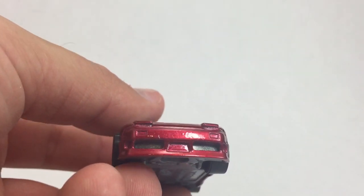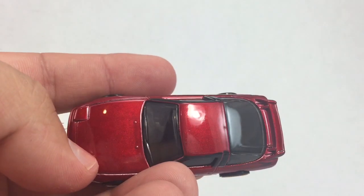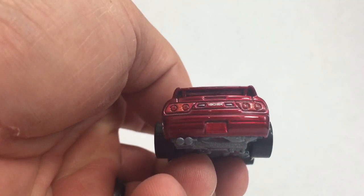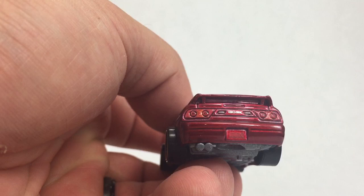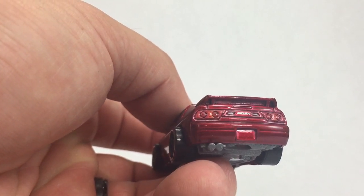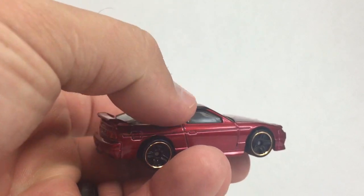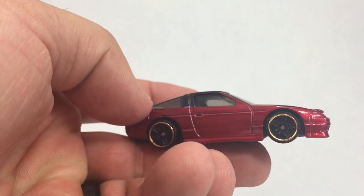There's the front. There's the other side. And here's the top. We've got the spoiler on the back. We do have rear-end tampos — you can see 180SX on there. The taillights are painted in, as are a few other details there on the back. Looks pretty nice. It's pretty clean, pretty sleek, and I think they did a nice job on this one.